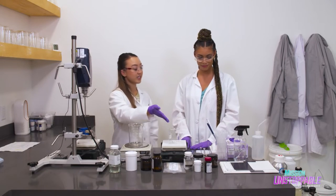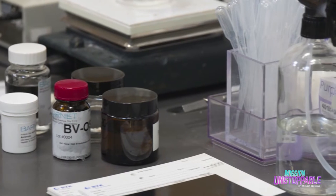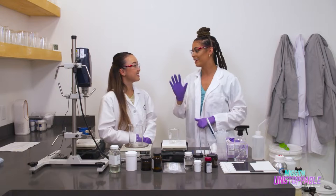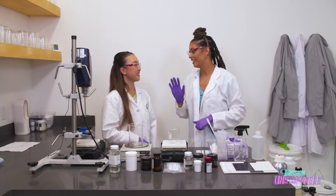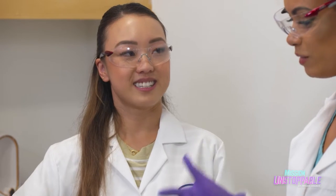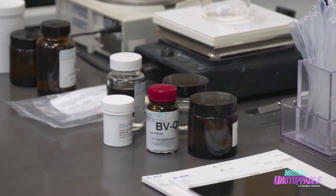What goes into the moisturizer? We're looking at all the ingredients that we'll be using: some humectants, some emollients, and your emulsifier. Humectants, emollients, and emulsifiers — say that five times fast! [Attempts tongue twister] Humollients, emollients, and humulsifiers. Emulsifiers. Emulsifiers, okay. Humectants. Humectants. Emollients. Emollients. And emulsifiers.